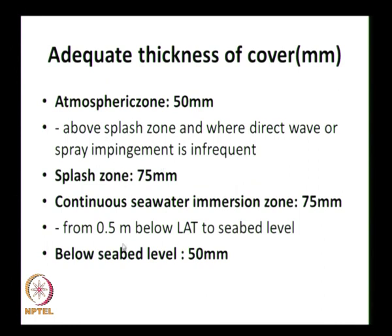The cover also depends on four zones. The atmospheric zone is above the splash zone where direct wave or spray impingement is infrequent — slightly above high tide level. The splash zone is where there is water level variation and waves splashing, requiring higher cover. For continuous seawater immersion, 75 mm cover is provided from 0.5 m below lowest astronomical tide to sea bed level. Below sea bed, 50 mm is sufficient.